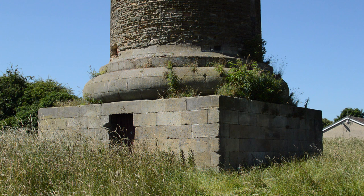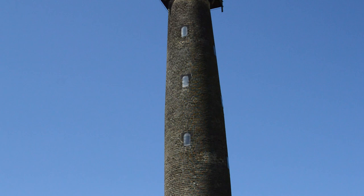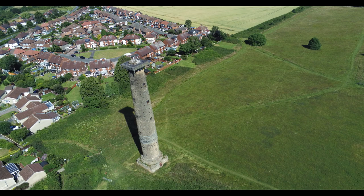Sadly, by the 1960s, it had become too poor quality to be climbed and was shut off to the public. But do not fret. Thanks to local funding, the historic column is set to be reopened for people to enjoy once again, and to make the climb that their family members may have done all those years ago.